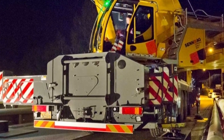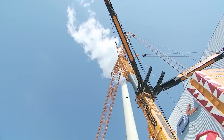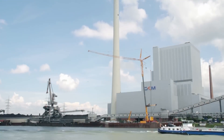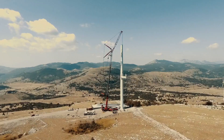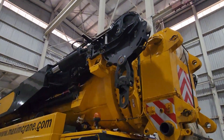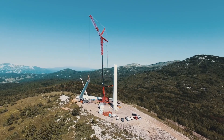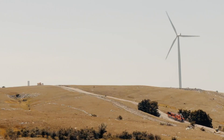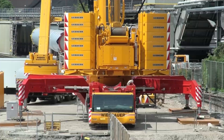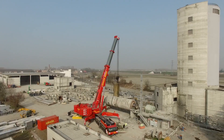The LTM 1750 9.1's versatility is further amplified by its modular boom system, which includes a range of lattice jibs. With the Y-Guying system, the crane achieves a maximum hoist height of 154 meters and a maximum radius of 112 meters, making it suited for erecting wind turbines, installing bridge sections, and handling heavy industrial components. Equipped with Liebherr's Vario Base system, each outrigger can be positioned independently for enhanced safety on constrained or uneven sites. Its eight-cylinder Liebherr diesel engine delivers 500 kilowatts, approximately 680 horsepower.